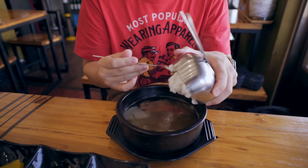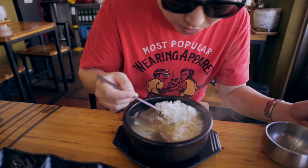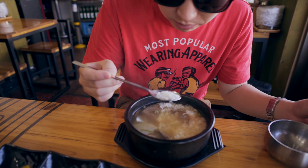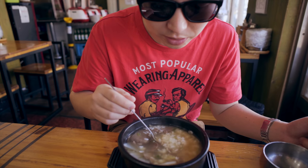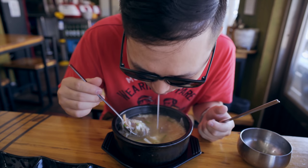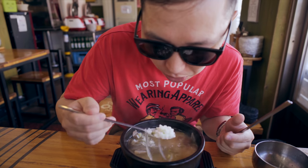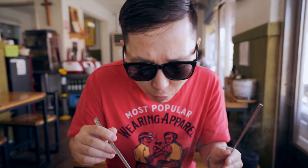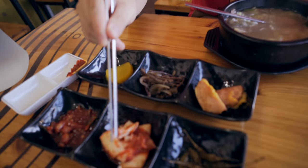It's called gukbap because kuk means soup and bap means rice — because you're supposed to mix the rice into the soup and eat like this. What I do notice though is that the rice here is very fat and super chewy. It's not super oily like the rice I'm used to eating in Korea and definitely not flaky like jasmine or Thai rice — it's like a perfect combination in between. This rice complements this broth so well. And then if you need a little bit of spice, grab a little kimchi.